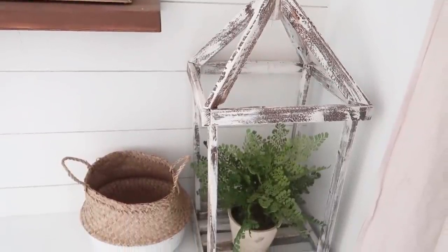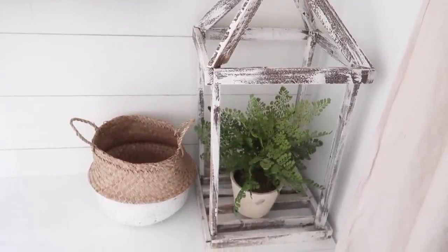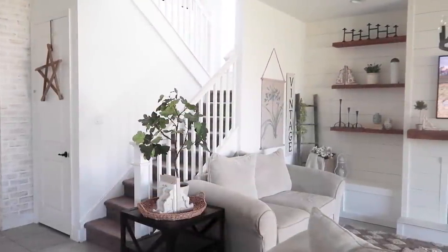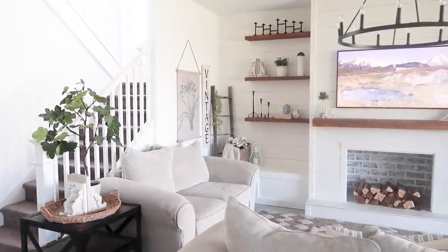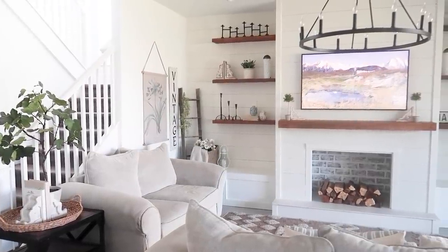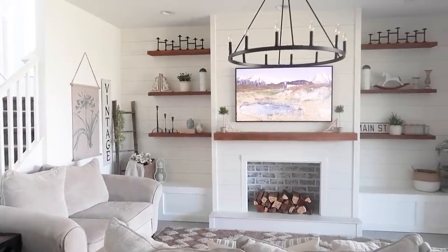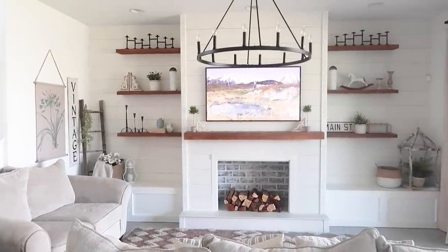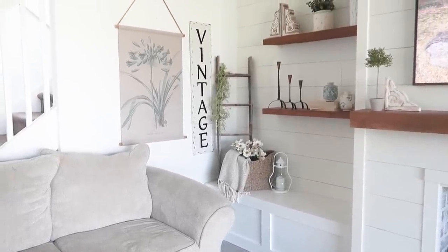I love how simple, bright, and clean the spring decor looks. I think that's one of the reasons I love decorating for spring — it's just one of the only seasons where I take a less is more approach and just incorporate subtle notes of spring to my existing decor and just let my home breathe, if that makes any sense.